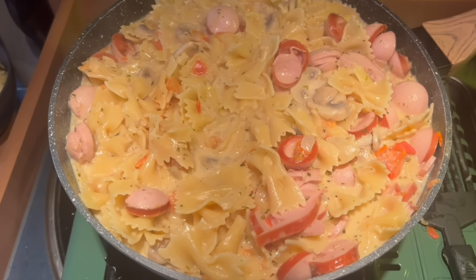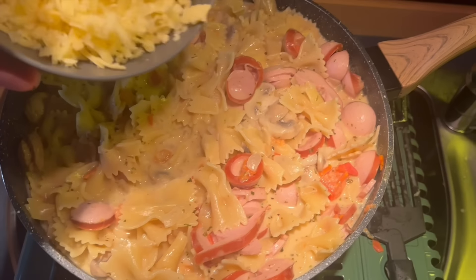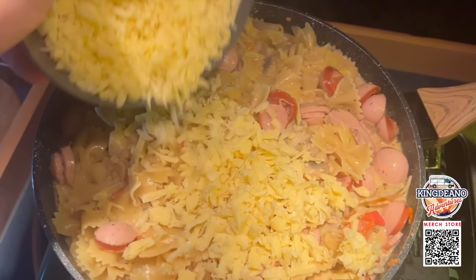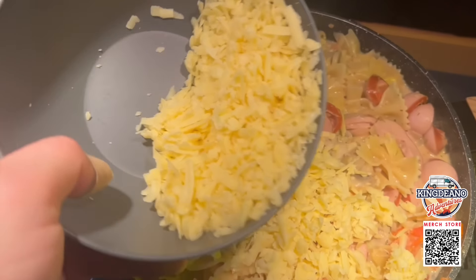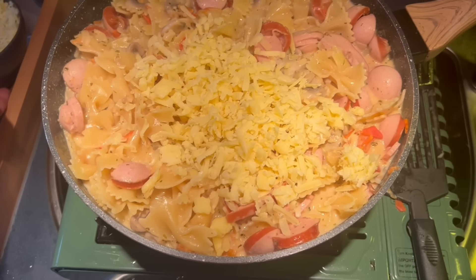The pasta is ready, so now we're adding the cheese. I've turned it off, just going to put the cheese through it — not going to add all of it, we'll put a little bit on top too. Mix it through and then we'll dish up.